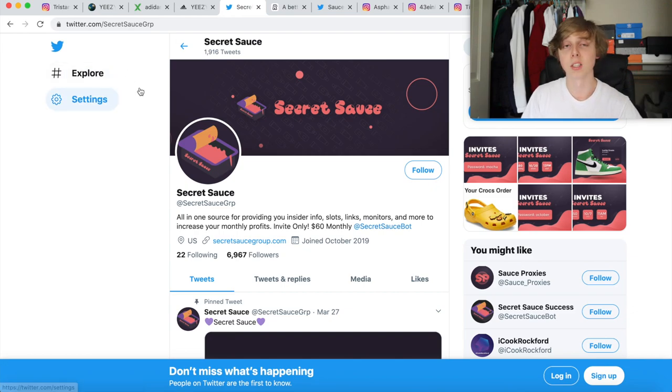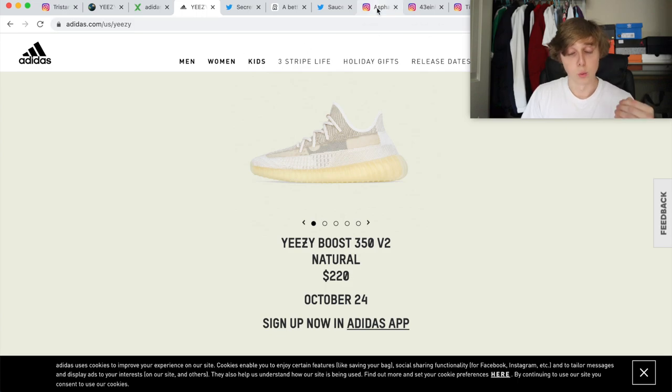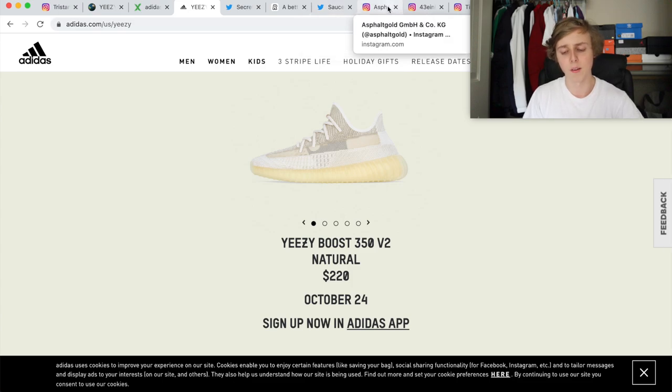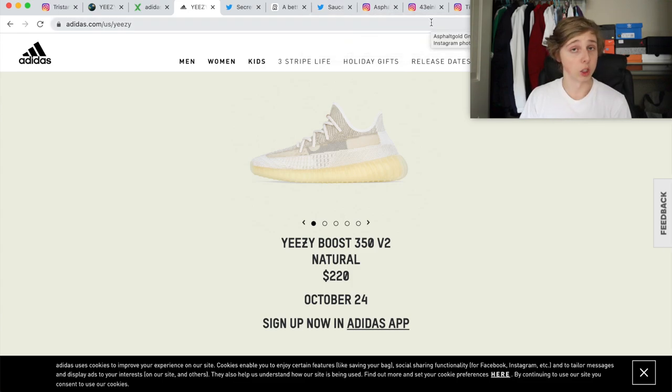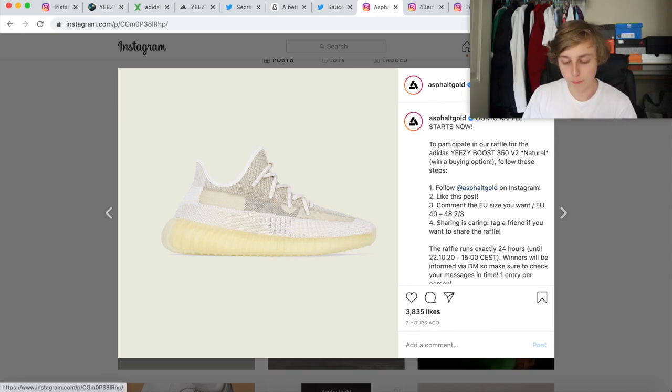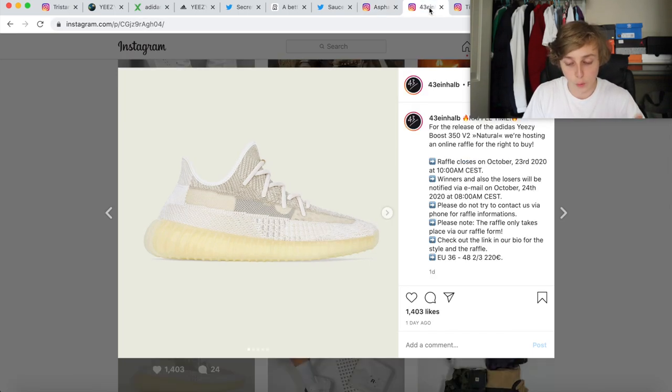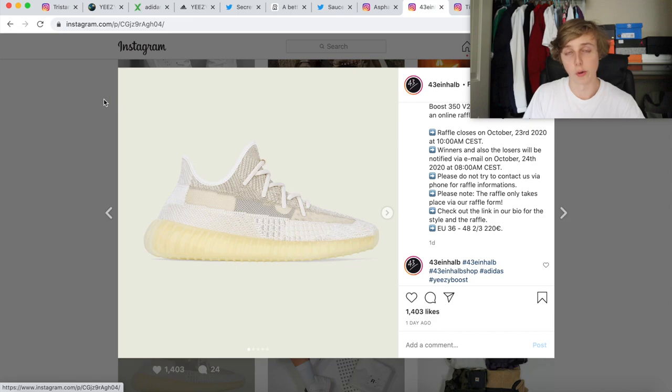Aside from making profiles on Yeezy Supply and Adidas, there are actually so many Instagram raffles that people do not know about for this ECV2 Natural. These are easy ways to cop — I bet if you entered each one of these raffles, you'd win at least one of them. The first is Asphalt Gold — very simple steps: follow them, like the post, comment your size, and tag a friend. They'll DM you if you won, and then you can send them your address.